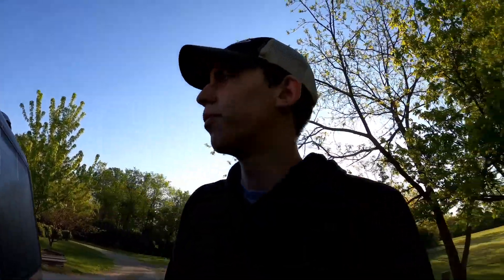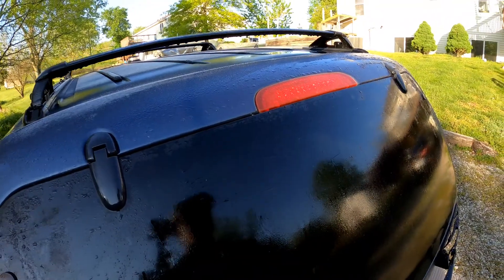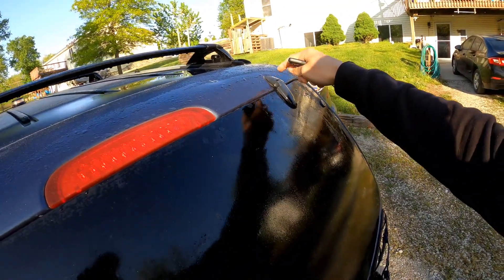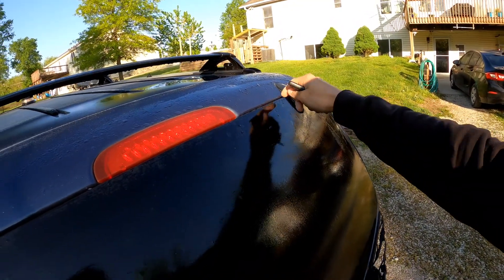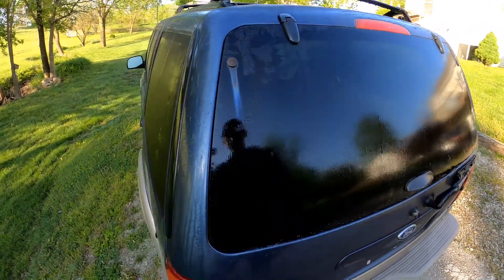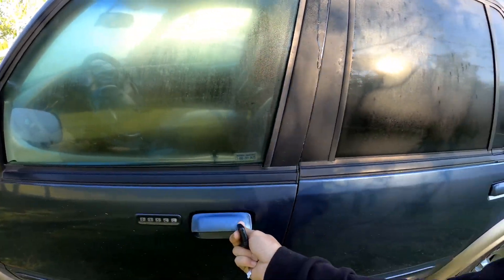Alright guys, here's an Explorer update — it's the next day. I did end up getting some replacement latches from the junkyard. Sadly, this side had stripped threads so I had to reuse the same one, but this one is replaced and doesn't feel as janky anymore.